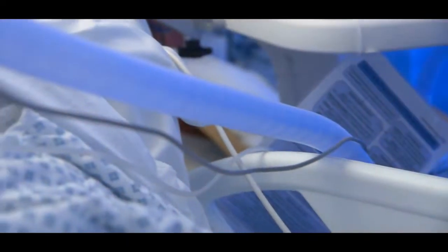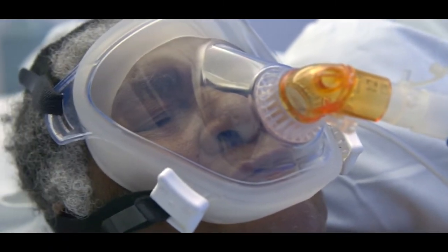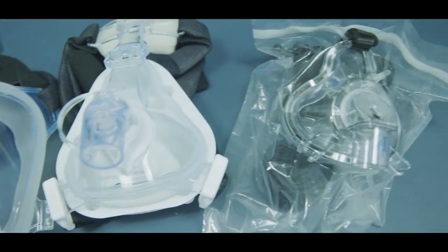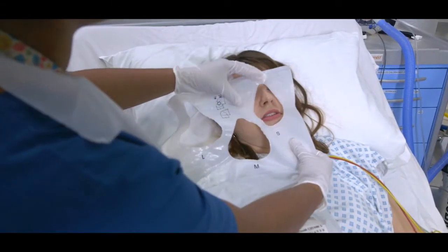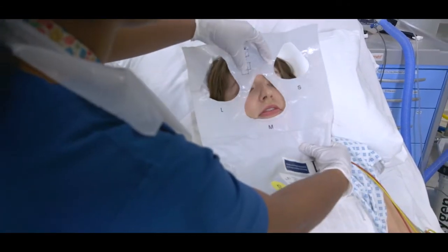In order to do this we have to fit a tight-fitting mask to your face, and the NIV machine will apply pressures through that mask to help blow the air in and out of your lungs. There are lots of different sizes and shapes of masks and we try to find the one that suits the shape of your face best. Your doctors and nurses will help you to choose the mask that fits best, but we do know that it can still be uncomfortable.